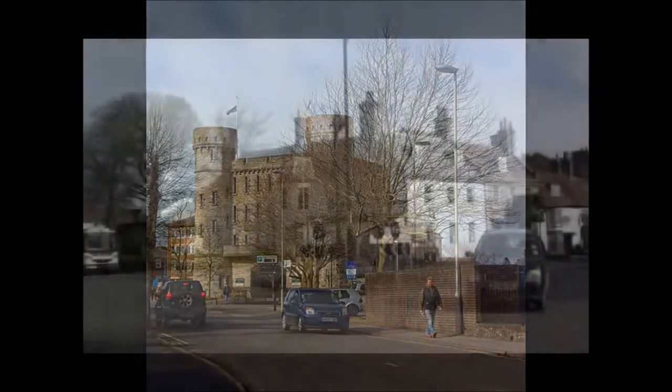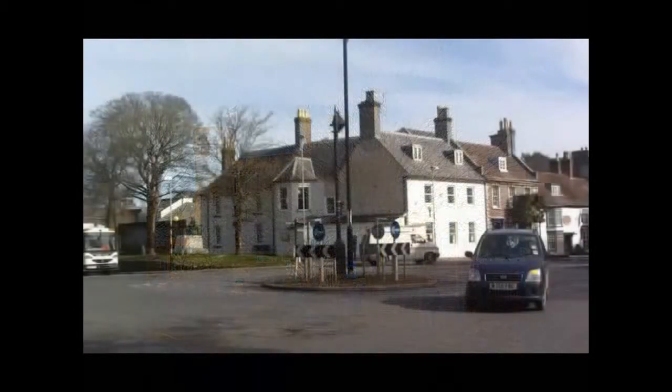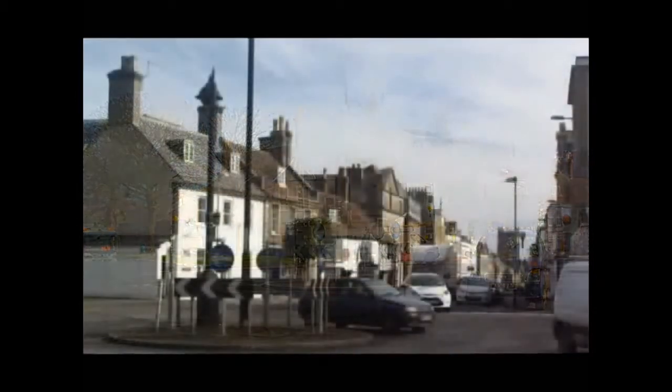Then I walk back, and this is the roundabout at the top of the town. Dorchester is built on the side of a hill, so I think it's better to walk down here to start with and then walk back up when you're ready to come back.